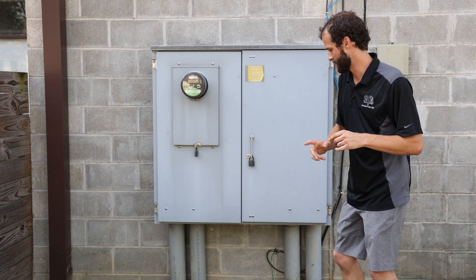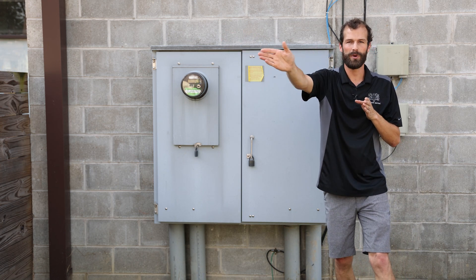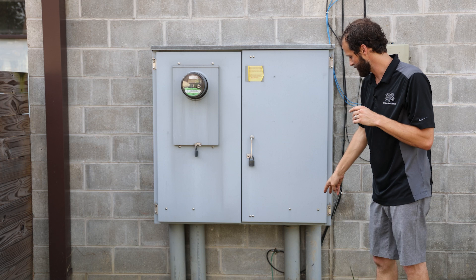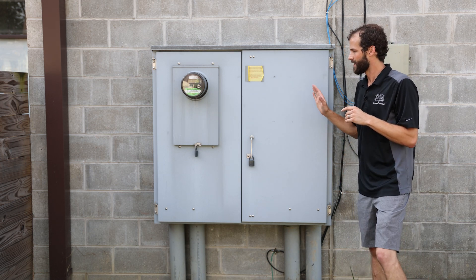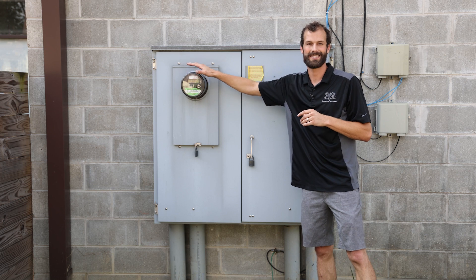This distribution system is underground, so it is fed from a pad-mount utility transformer around the corner. There is open trench 36 inches deep brought to this location to service risers feeding 400 amps apiece into the cabinet. The wires essentially turn inside the cabinet and exit the other side.